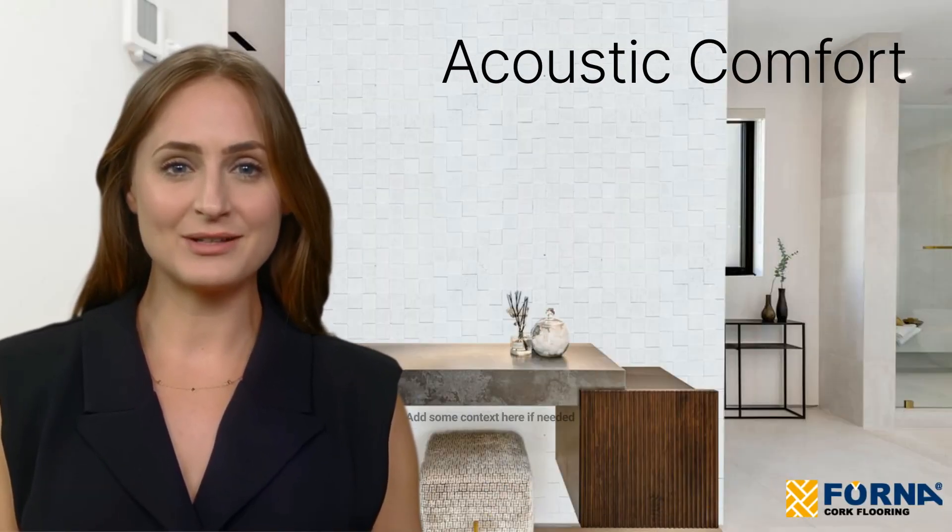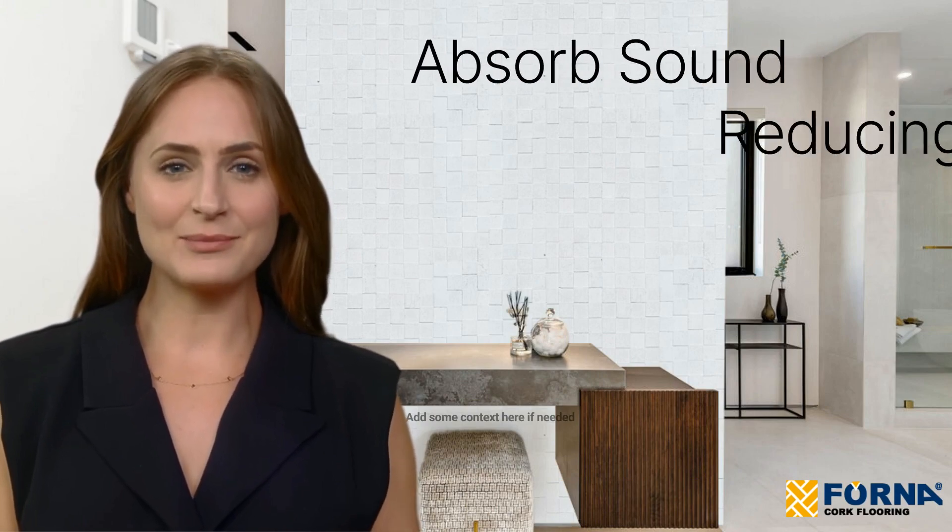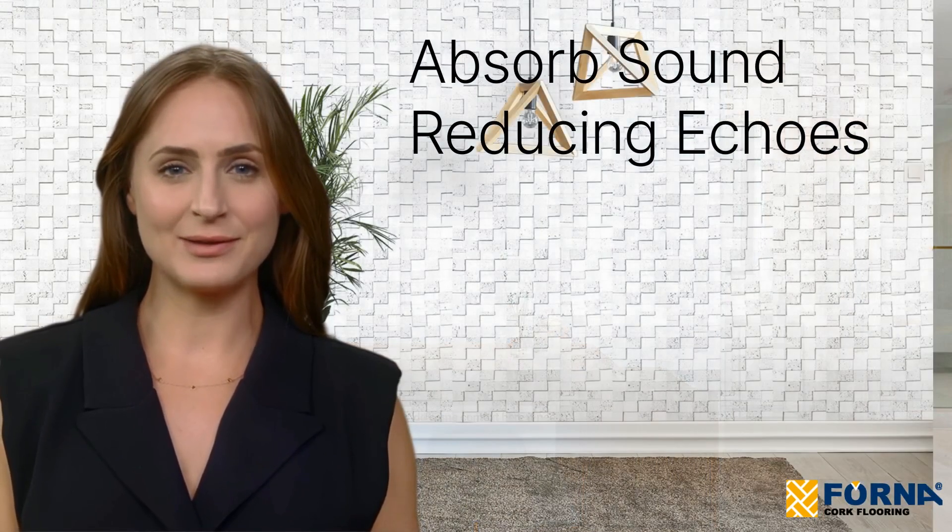And here's the bonus: acoustic comfort. These cork wall tiles absorb sound, reducing echoes and creating a serene environment, ideal for your living room, bedroom, or any space where tranquility matters.